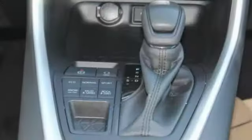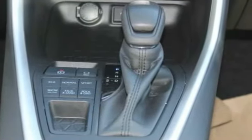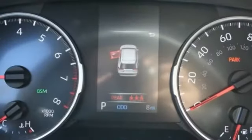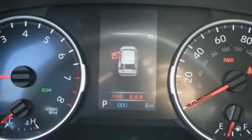Tire pressure monitor, blind spot monitor, all-wheel drive, heated mirrors, rear spoiler, brake assist, traction control, stability control, daytime running lights, engine immobilizer.